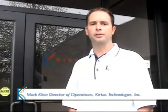Hi, I'm Mark Klein, Director of Operations for Kirtas Technologies. I'd like to take a few moments to show you how Kirtas is revolutionizing the process of moving knowledge from books to bytes. It all starts with the APT book scan system, which is vastly different from any other method of scanning bound documents.